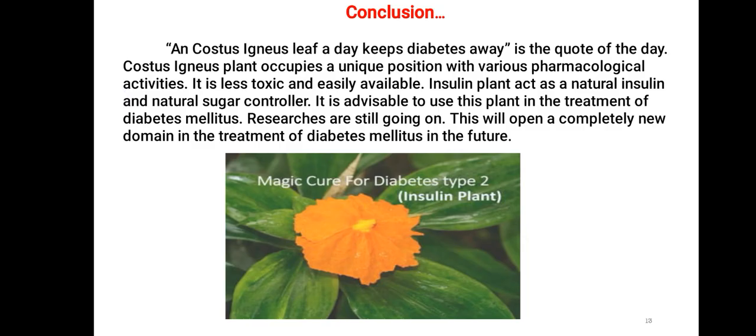Conclusion: A Costus igneus leaf a day keeps diabetes away. Costus igneus plant occupies a unique position with various pharmacological activities. It is less toxic and easily available. The insulin plant acts as a natural insulin and natural sugar controller. It is advisable to use this plant in the treatment of diabetes mellitus. Researches are still ongoing and this will open a completely new domain in the treatment of diabetes mellitus in the future.